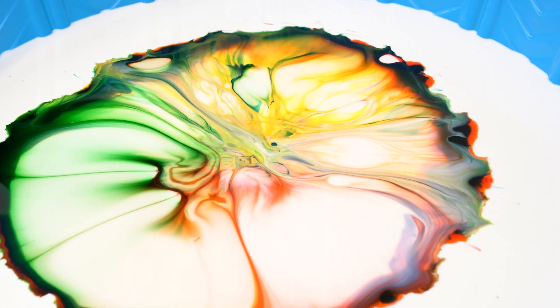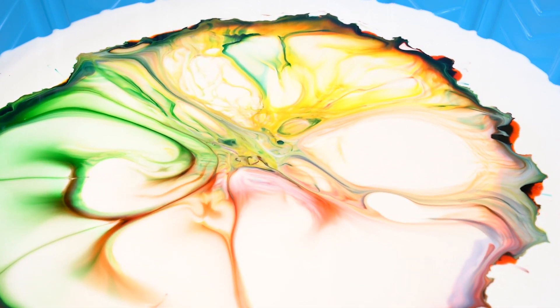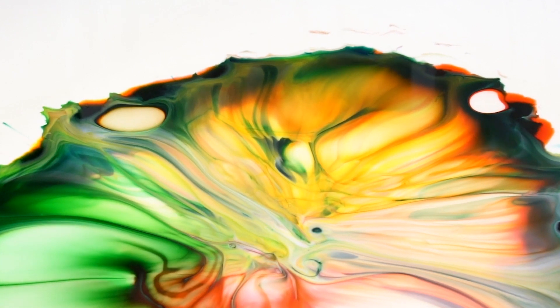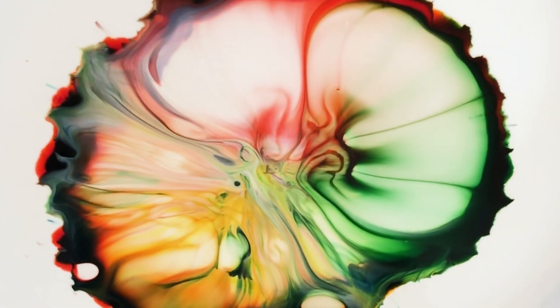The colors spread and swirl around and make some really cool patterns. These explosions are showing soap's special ability to clean. When the soap touches the milk, it is attracted to the fat, so it spreads out to grab as many fat molecules as it can. The moving and mixing of the fat and soap molecules creates these colorful explosions.